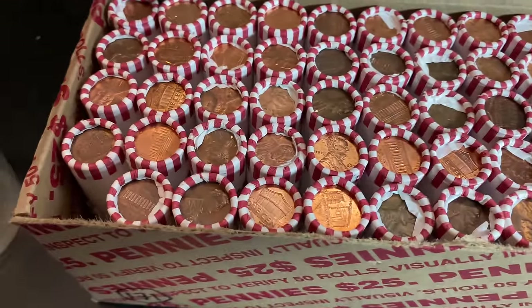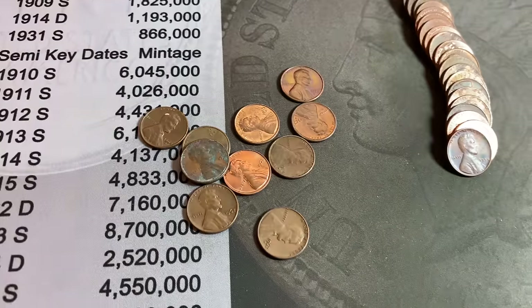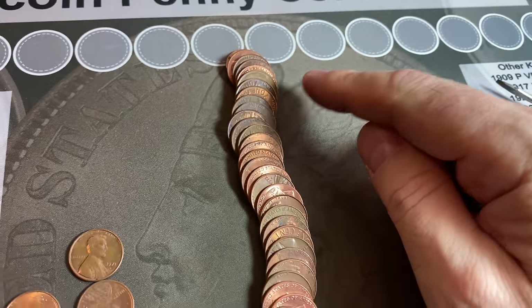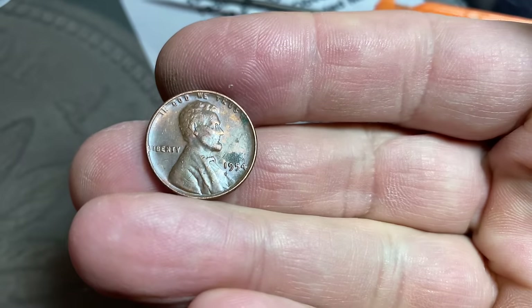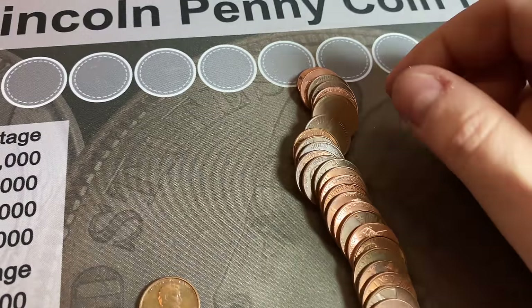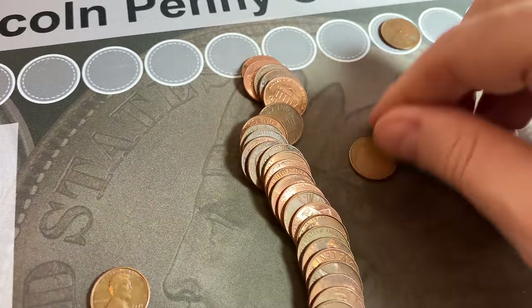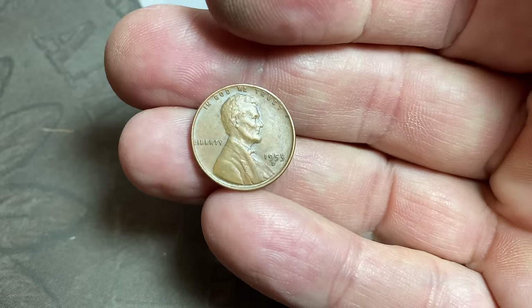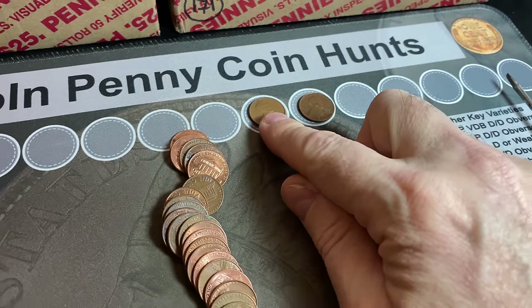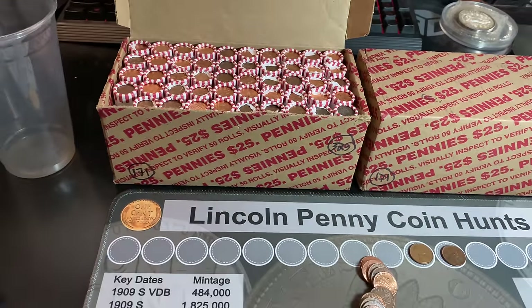It's always a good sign when on the very first roll you've got a lot of copper and you see a wheat cent, then flatten it out and see a second one. We're going to have two wheat cents in the first roll of the box. The first one's a 1954 Philadelphia, and the reverse-facing one in the back is going to be a 1953 Denver. Two wheat cents, roll one — good start.